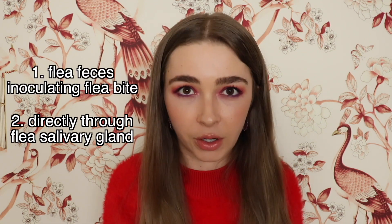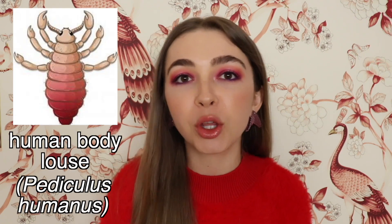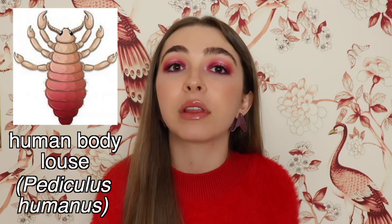The question of whether fleas can transmit Bartonella directly to humans through their bite is not settled. According to a paper published in 2006, it has not yet been proven experimentally that fleas can transmit Bartonella — whether through their feces getting into the flea bite or directly through the flea salivary gland — to humans. We already know how humans become infected with Bartonella quintana, the species that causes trench fever: humans become infected when a bite from the human body louse gets inoculated with louse feces.